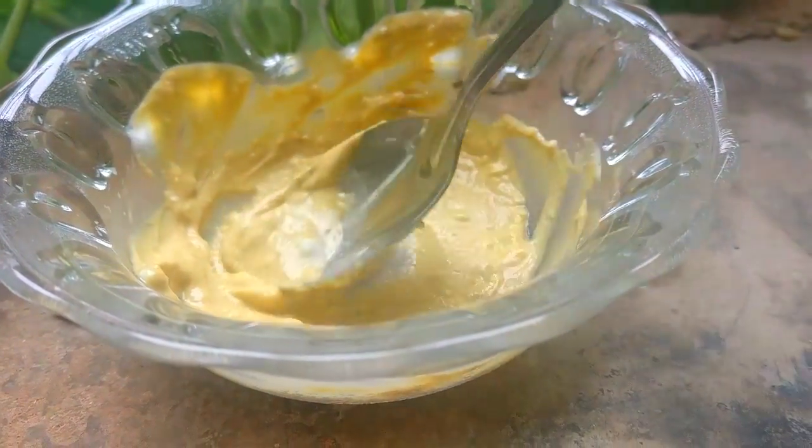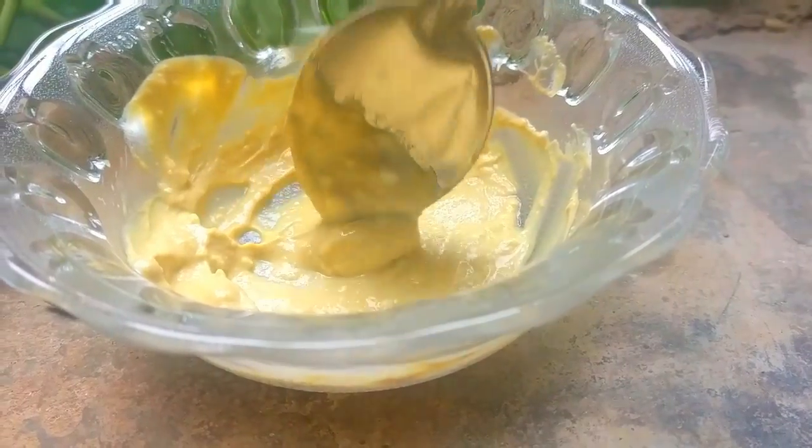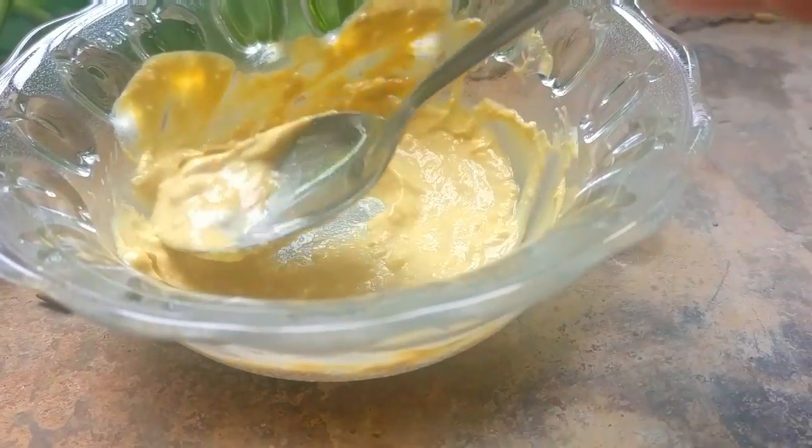If you have oily skin, then add half teaspoon of cucumber juice and few drops of lemon juice to this mask. Cucumber juice mixed with this mask helps to moisturize and soothe the skin without making it oily. Its astringent properties close the open pores and reduce oiliness.